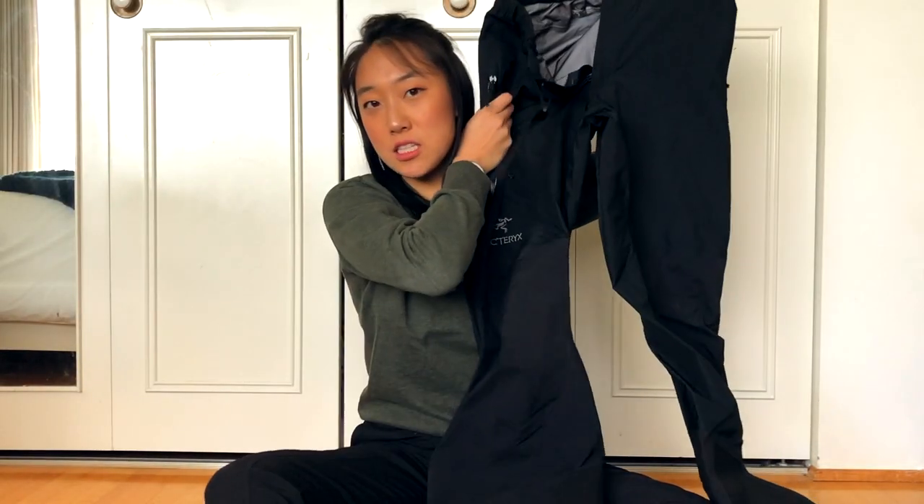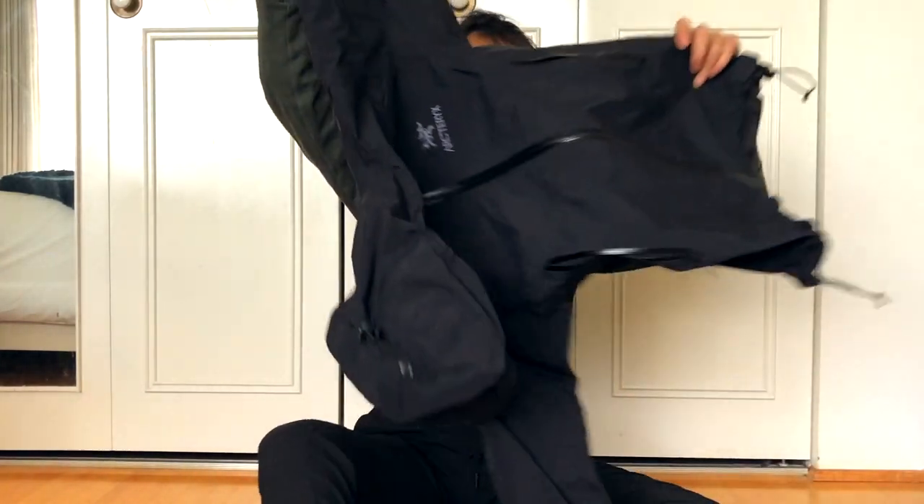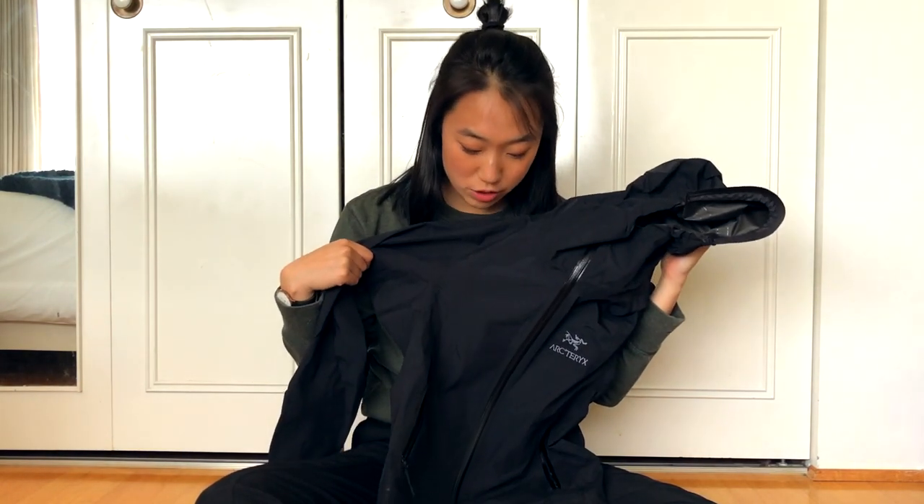Rain pants for the rain, and my rain jacket. All my rain gear is from Arcteryx because it lasts for a really long time — I've had this one, which is the Arcteryx Beta AR, for nine years now.